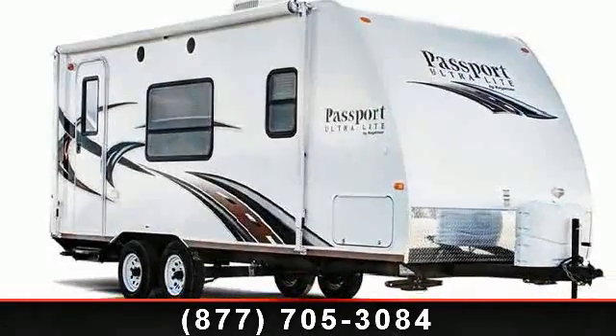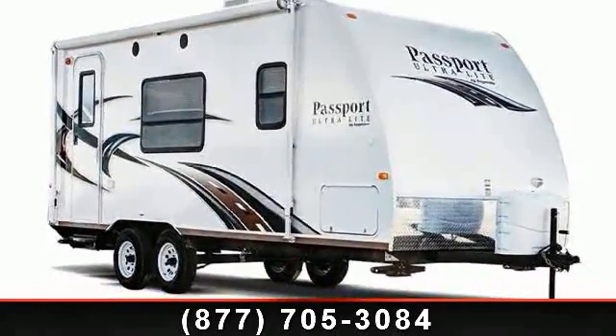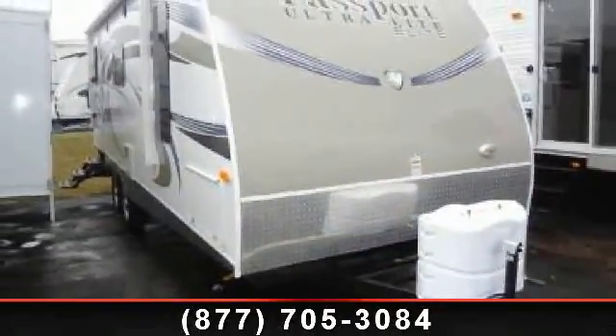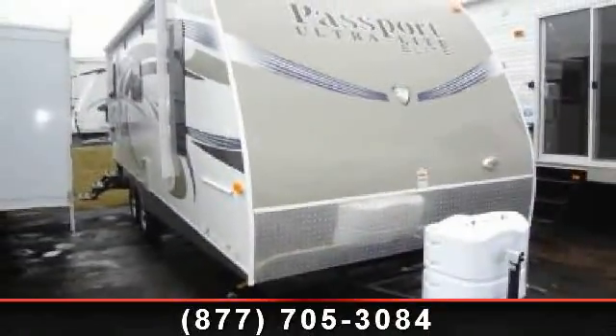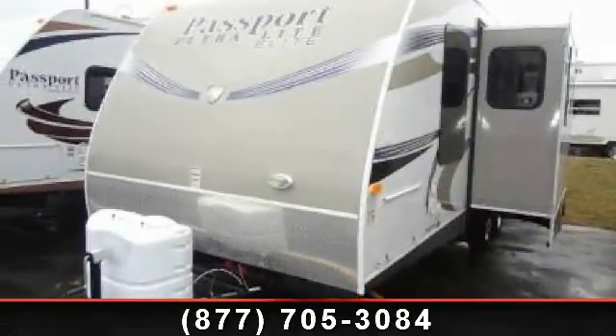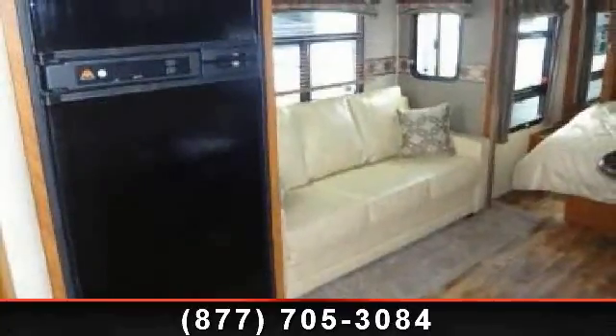Start planning your next trip in this 2013 Keystone Passport 23RB. If you are looking for an RV with quality construction and ease of towing, this may be the one. Perfect for vacationing, adventuring, or just relaxing, this travel trailer awaits you.